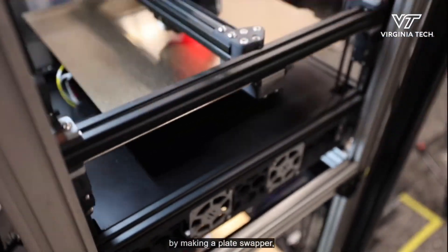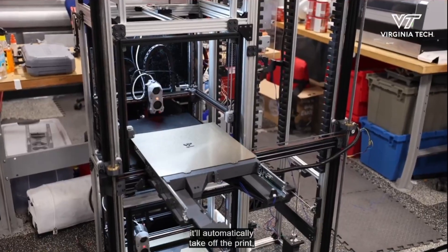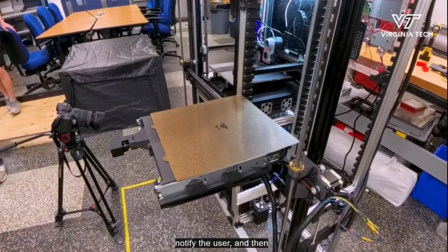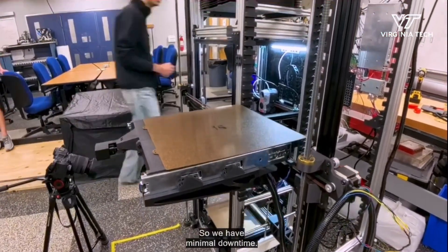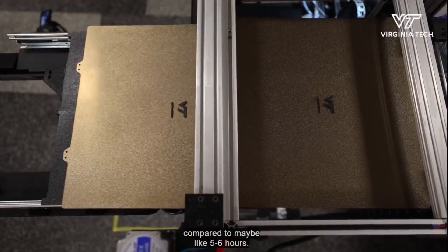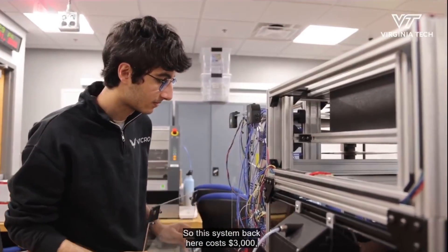With this solution, the system takes out the build plates and actually stacks them in a more professional rack, which is ideal and cleaner for mass production in print farms. The team said this was designed with hobbyists in mind, and they will provide a complete list of files and instructions online, although this has not been published yet.